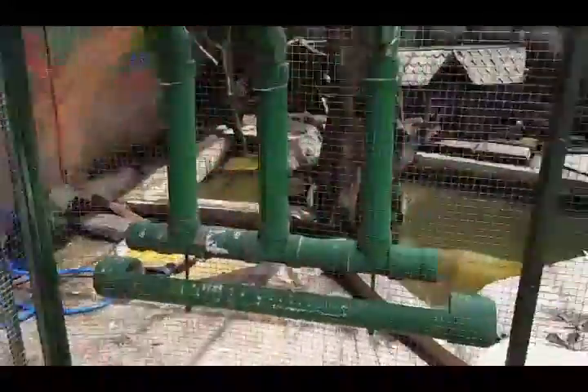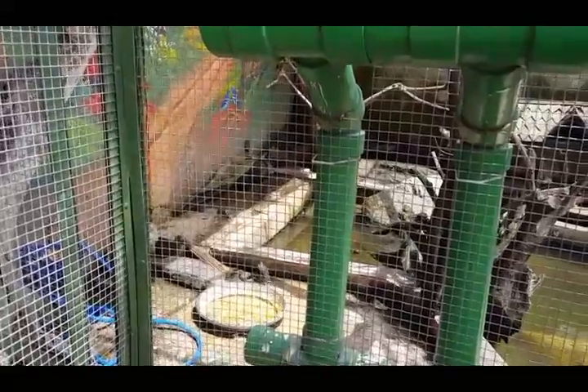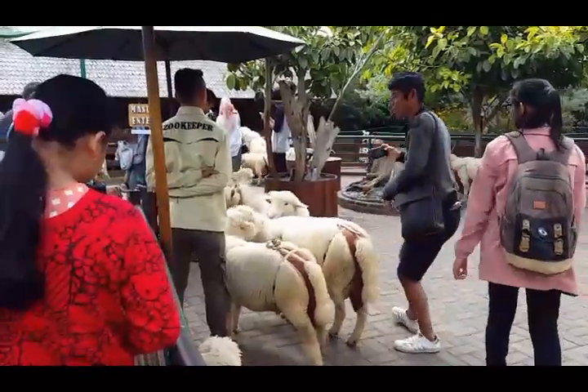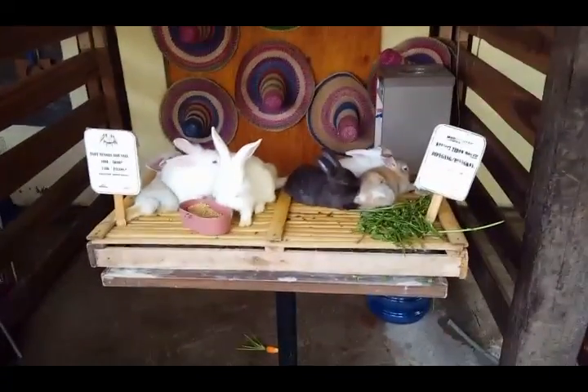There's a peculiar breed of chicken along with some geese and ducks, and these little black birds with yellow bills — I'm not sure if they're myna birds. Also pet sheep here, and you can buy a baby bunny rabbit to take home, or just play with the rabbits and feed them.